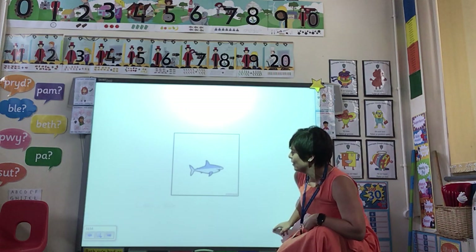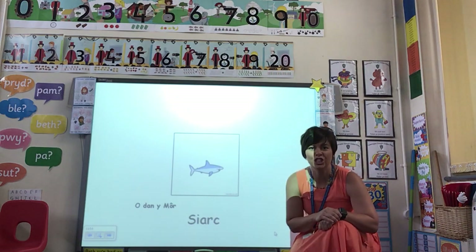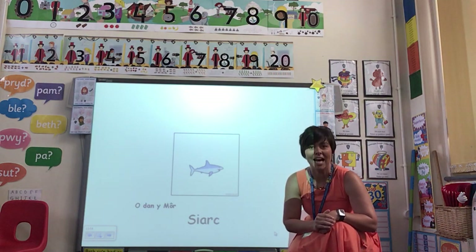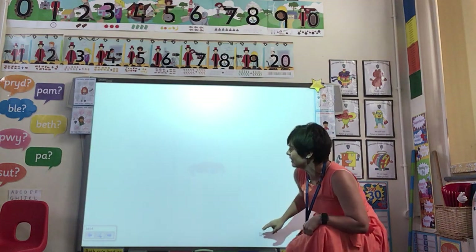Beth ydy hyn? What's this one? Shark! You have to really emphasise that r — shark. Have a go — shark. That's a good one, isn't it? I like that sound.